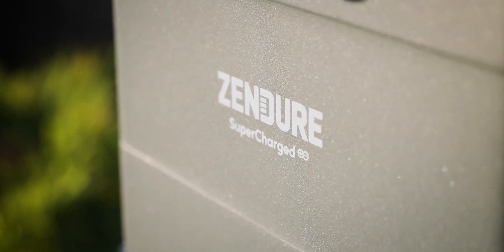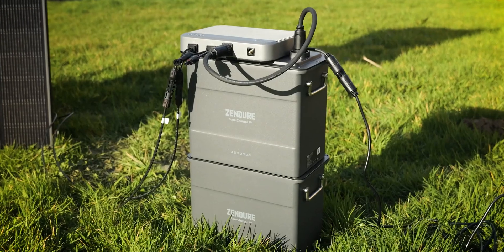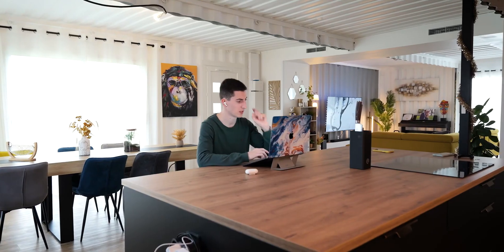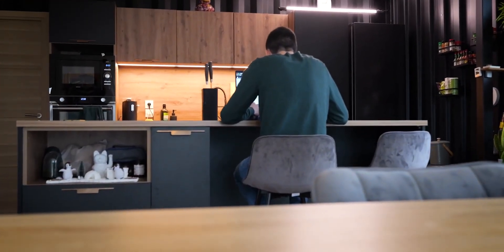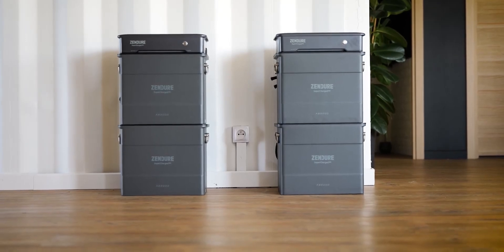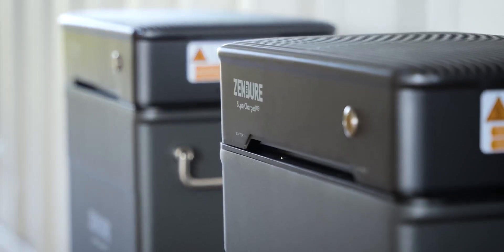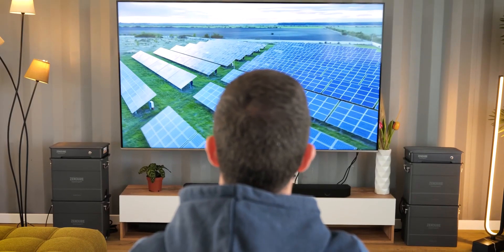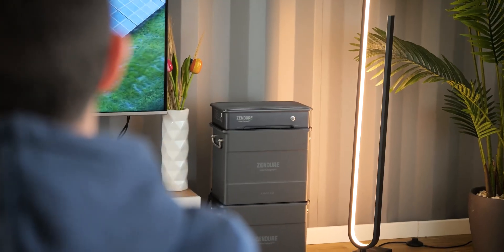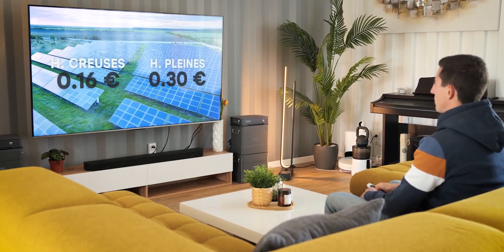I have two indoor systems running simultaneously at my place. The first is two solar panels connected to the SolarFlow 800 and two AB2000S batteries — this allows me to produce enough energy to power my internet box, my fridge, my freezer, and all devices that are always on. The second system is four AB2000 batteries connected to a Hyper2000 inverter. I mainly use this system to buy electricity during off-peak hours and reuse it during peak hours. My subscription offers off-peak hours at 16 cents and peak hours at 30 cents, which is quite interesting.